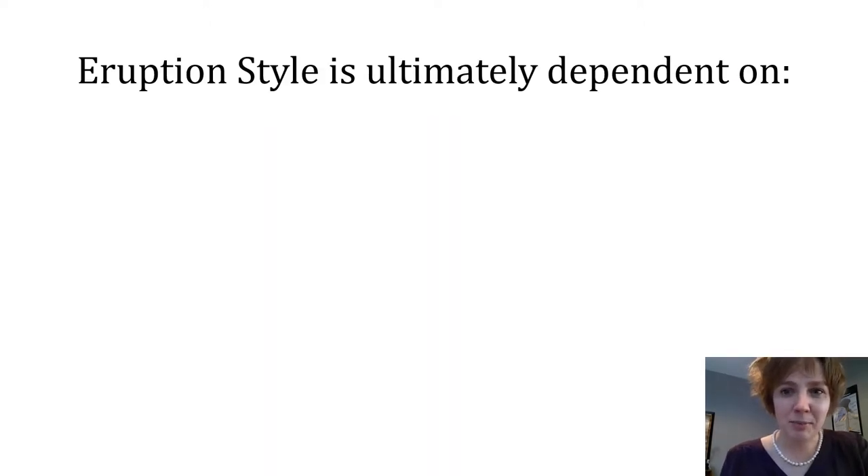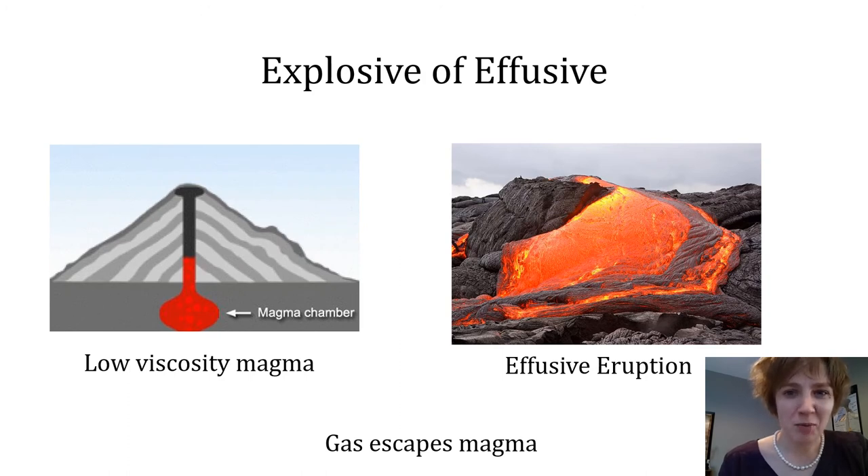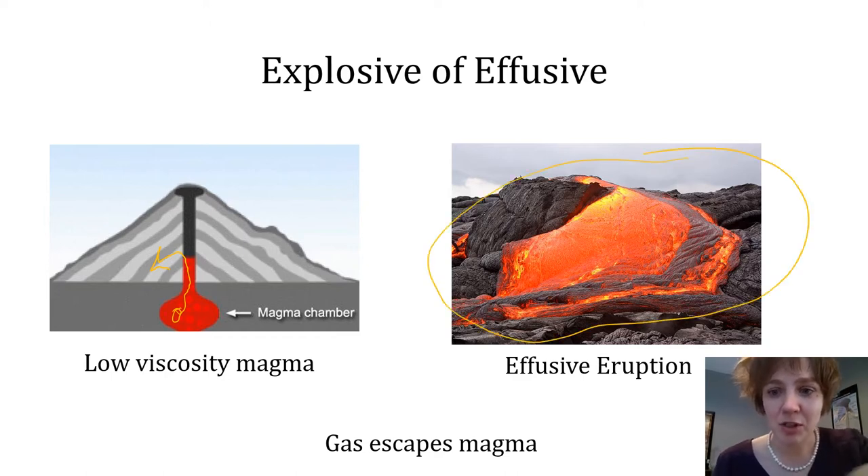Eruption style is ultimately dependent on two things: magma viscosity and magma gas content. Viscosity is a measurement of a fluid's resistance to flow. For example, water poses less resistance to flow than oil, therefore it has a lower viscosity. Low viscosity magmas are more likely to be degassed because the gases within them are able to move through the magma easily and can often escape. When this degassed magma erupts, it creates lava flows. We call this style of eruption effusive.